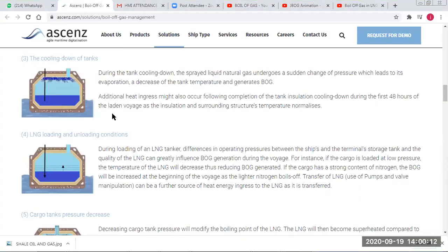During cool-down, when you are spraying cold gas into the tank, it contacts the hot tank sides and tank material. By being heated by the hot tank surfaces, there is a lot of boil-off, especially during the first 48 hours.